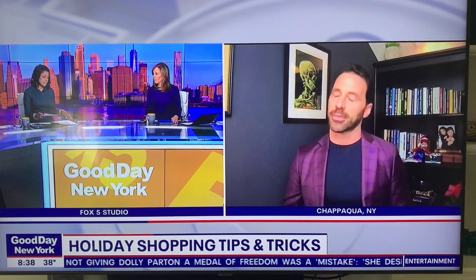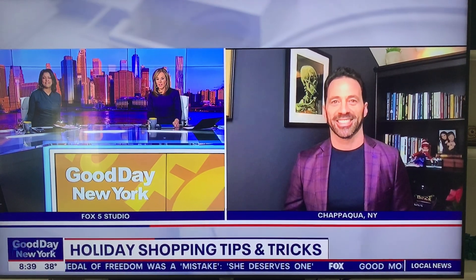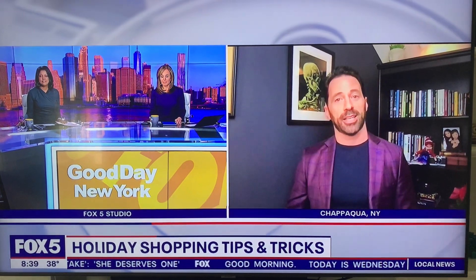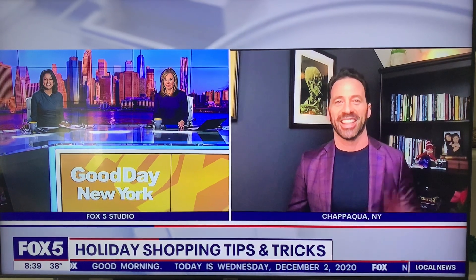Watch out for the scams, because I'm sure they'll be out there too. Certainly, absolutely. Chris, where can people find you? People can find us at productsup.com. I'm Chris Desi — you can find me anywhere at chrisdesi.com. All right, Chris, thanks so much. Thank you so much. Happy holidays. Thank you.